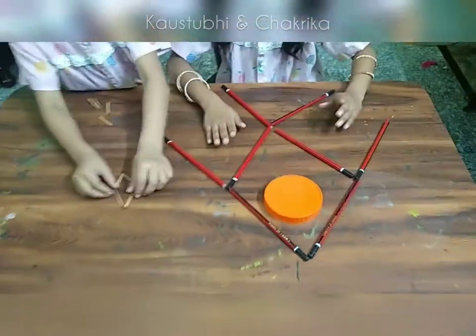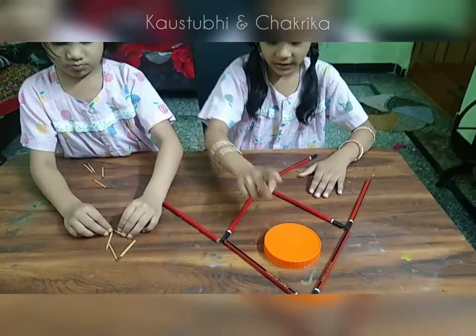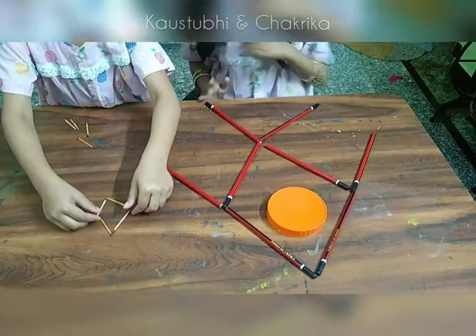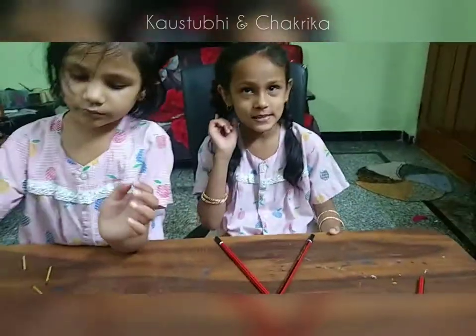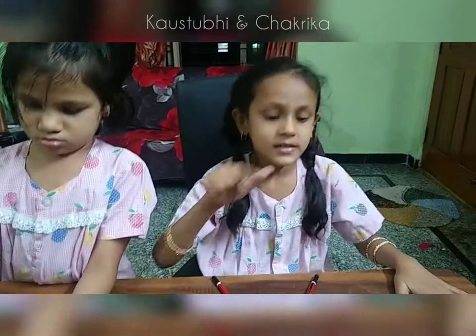Our fish is swimming. Now, how will our fish come to this island? Fish will swim by placing only 3 pencils.